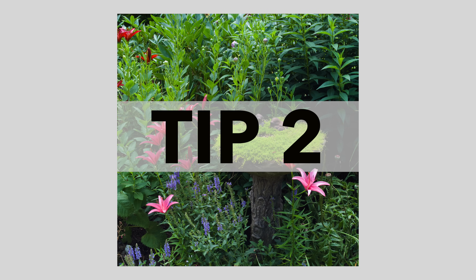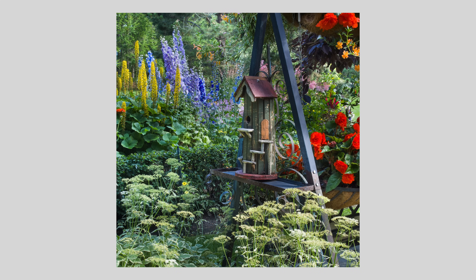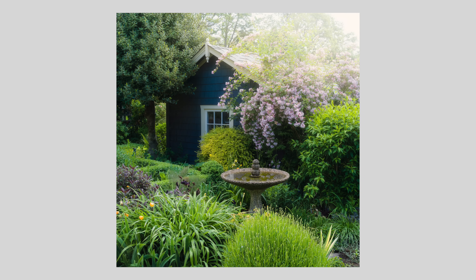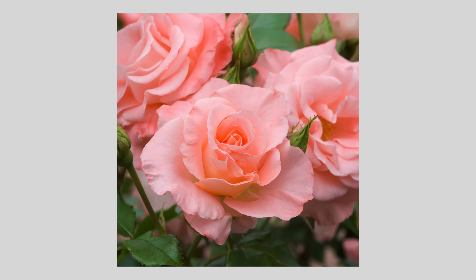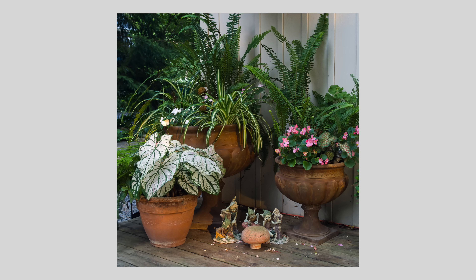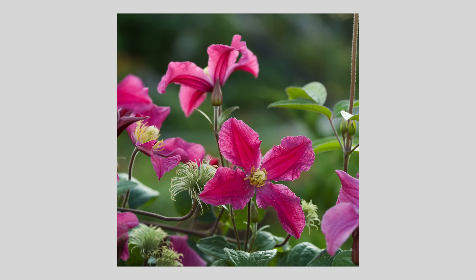Tip number two: tell a story with smaller vignettes. Instead of capturing the entire garden in one shot, try focusing on individual flowers, unique plant arrangements, or interesting corners within the garden. These detailed shots will convey the garden's character and mood more effectively than just a single wide shot. When I first started photographing gardens my initial reaction, especially with a really beautiful garden, was to take one shot of the whole thing — but what I found more effective is taking lots of individual images around the garden, because as a group they tell more of a story about the whole garden.